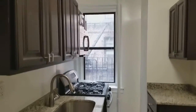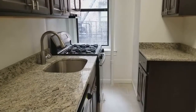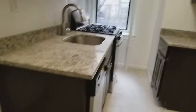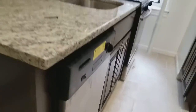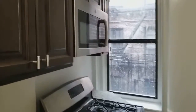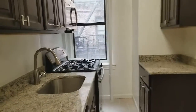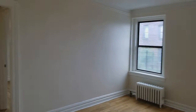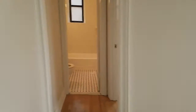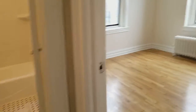Beautiful kitchen with lots of cabinets, a lot of counter space, granite countertops, and stainless steel appliances. The fridge is going to go right here. It comes with a dishwasher, and there are windows in the kitchen. It also has a microwave. This is the living room — lots of light during the day with two windows.